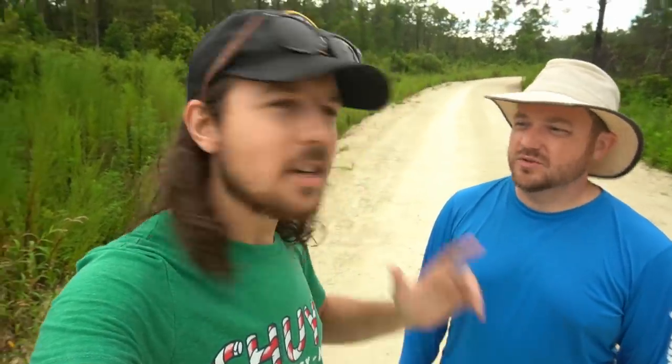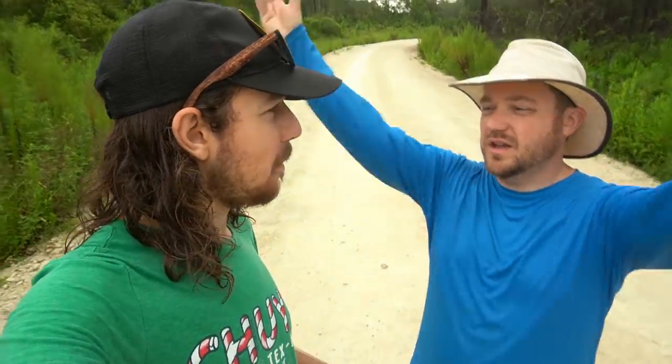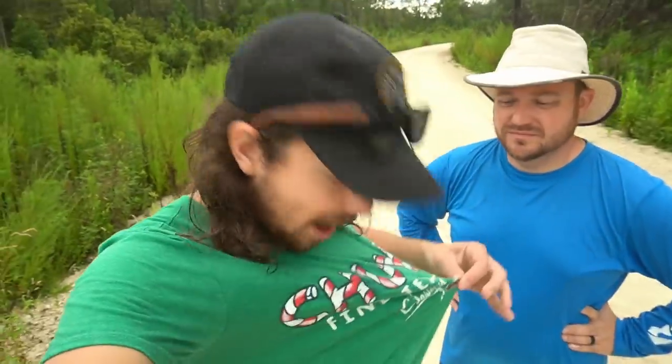Derek and I are just out doing some scouting. Specifically, we're trying to find some crystals. Crystals in Florida are kind of not much of a well-known thing. You don't expect it when you come to Florida, but Florida definitely has crystals and agate and all kinds of cool stuff. We're wet because we've already been rained on and I just was able to start filming because of the rain. So let's get to it, I'm excited to see what we can find!